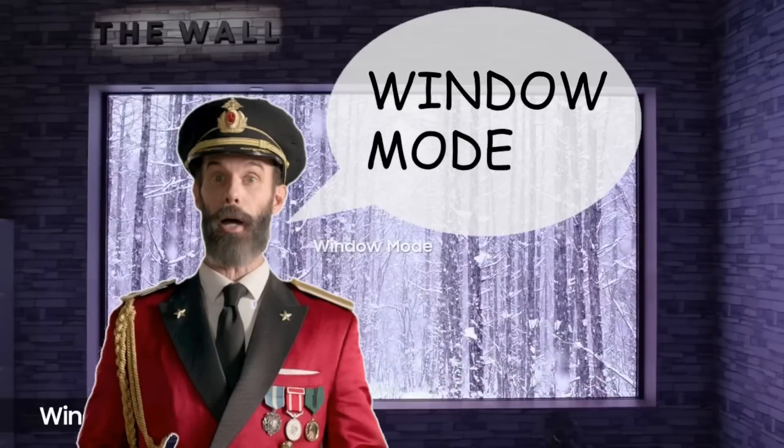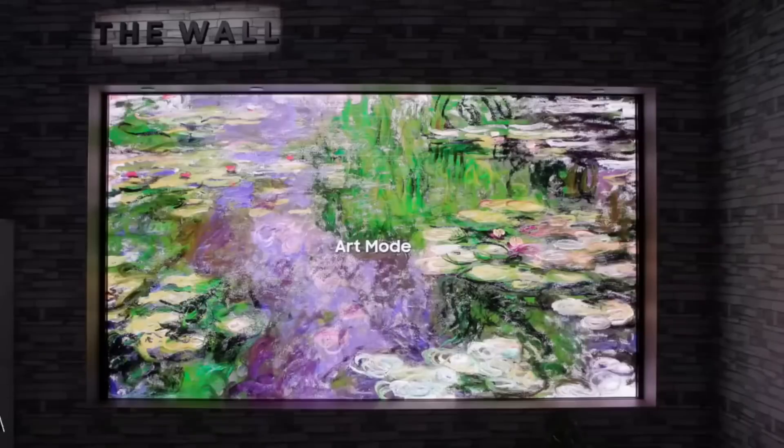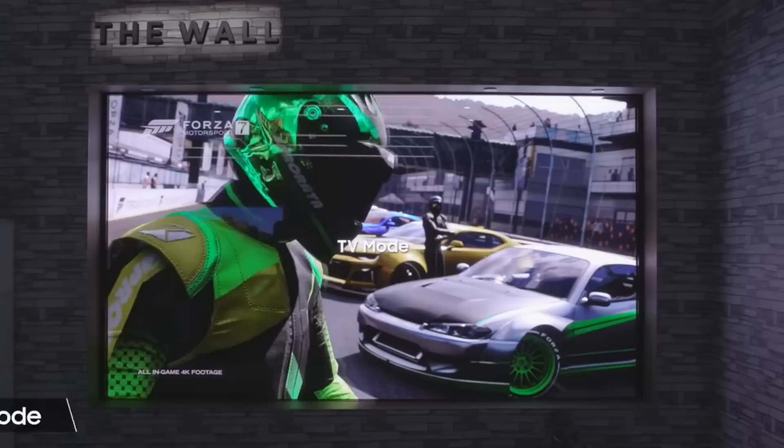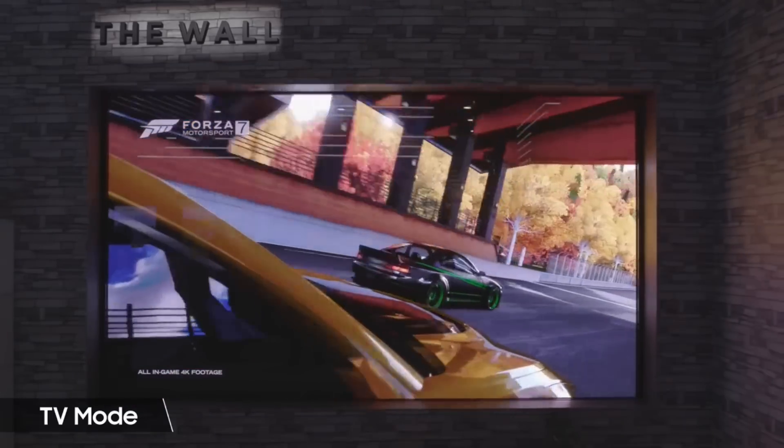Look at that picture mode — where is the hot chocolate? Art mode? Okay. But that TV mode — I want to play Forza on the wall. That would be incredible.